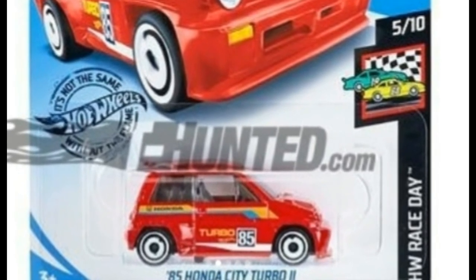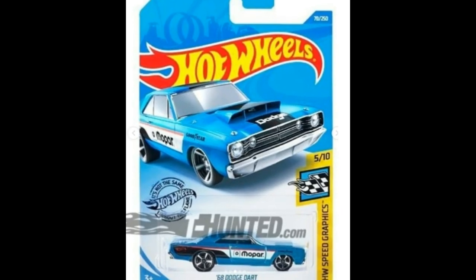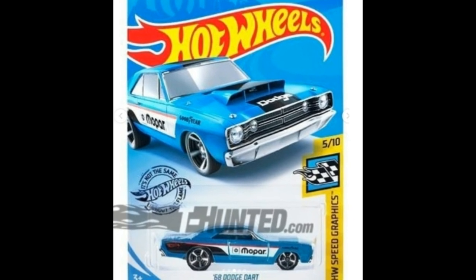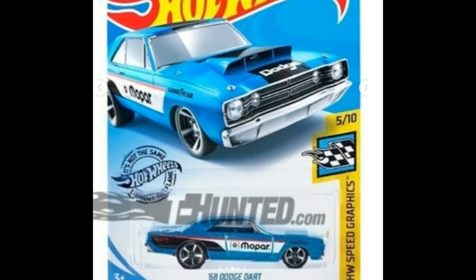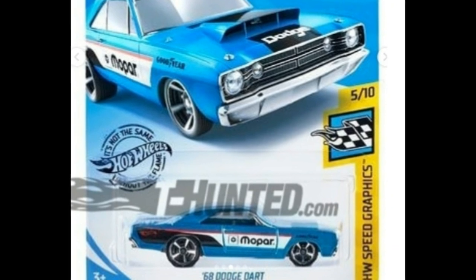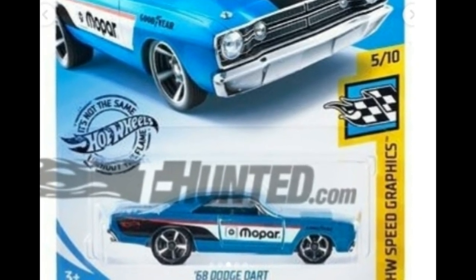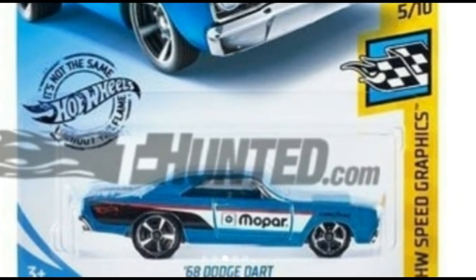Next we have another new one — a 1968 Dodge. This time it has the Mopar livery and it really looks good. Love the rims on this car, it just speaks muscle car. Lovely art card right there, and the car itself really looks good. This is part of the Hot Wheels Speed Graphics series.